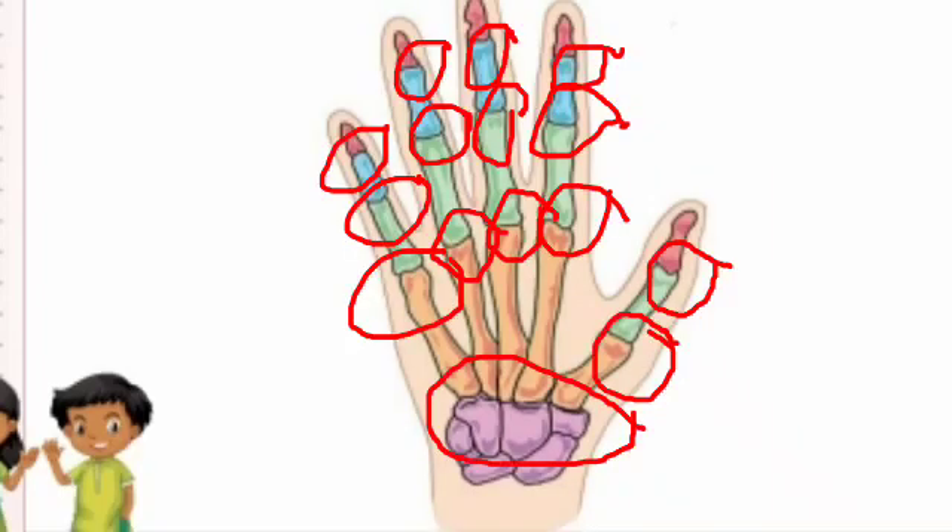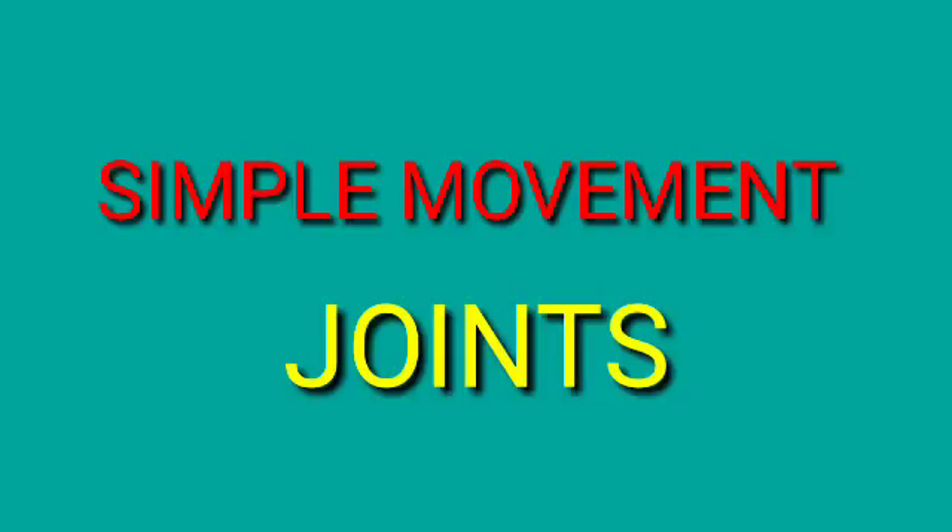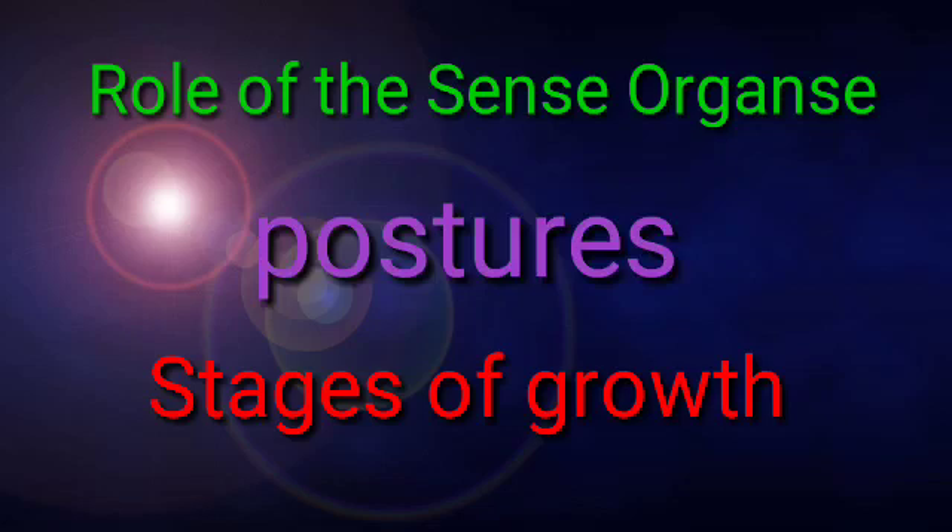Children, now you have to circle the joints in the given picture. So many joints are there in this picture. First, circle the wrist joint, then circle all the finger joints one by one. In this video, we learnt about simple movement and joints. In the next video, we will continue with the topics: role of sense organs, postures, and stages of growth. Thank you, children — take care of your body.